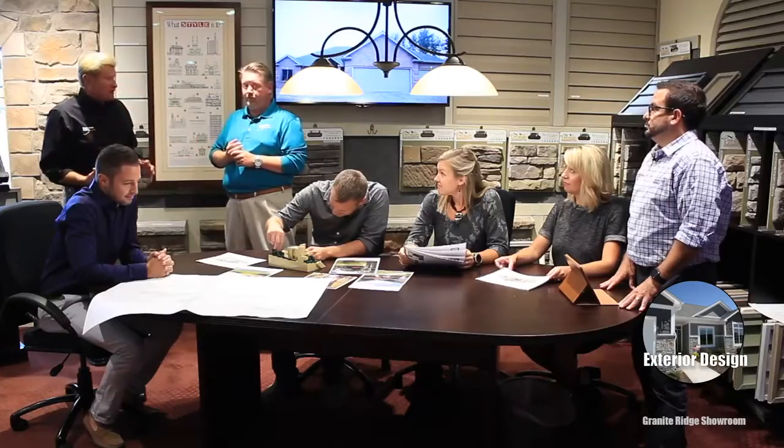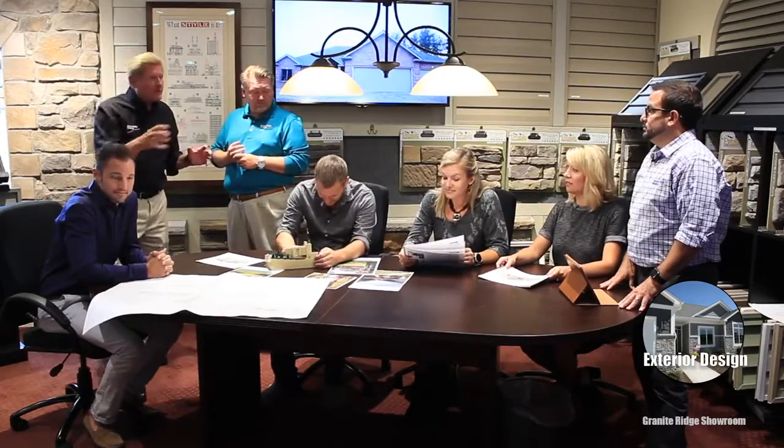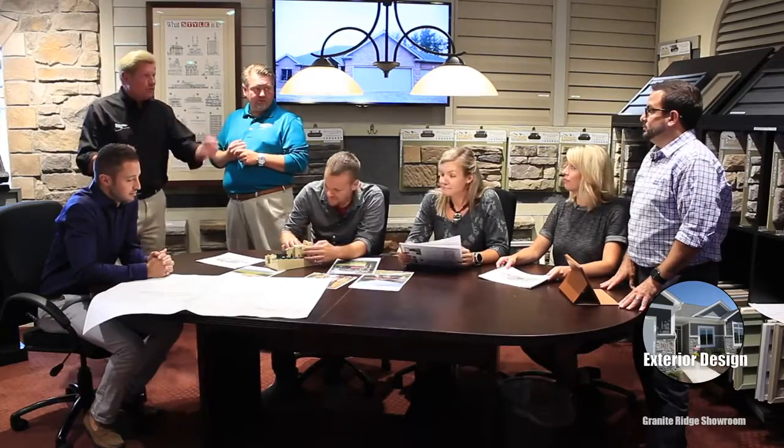Obviously we borrow a lot of the architectural styles in how we build today. Each one of you picked an architectural style that you think we borrow from and use today. So who wants to start?